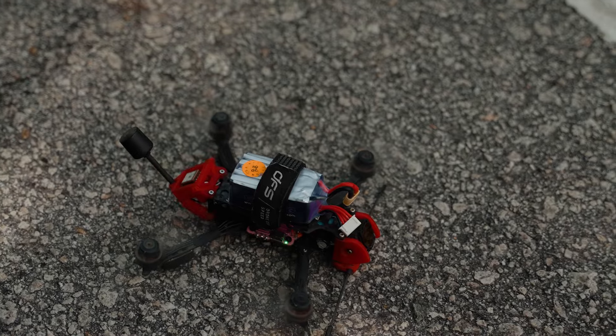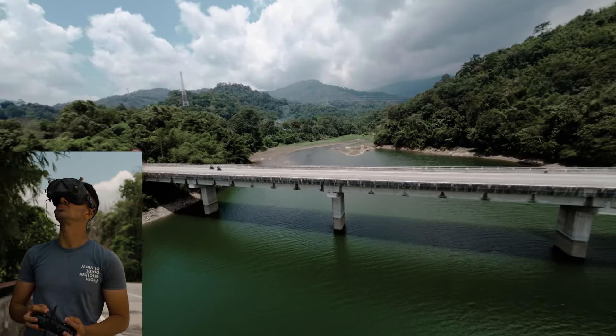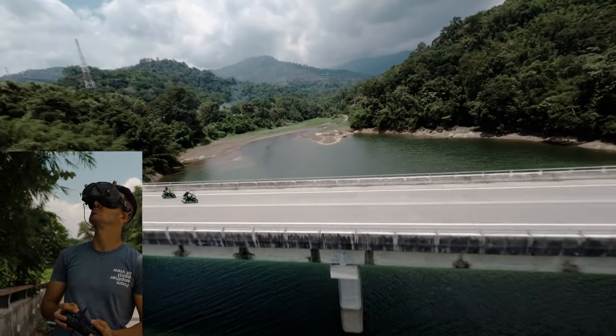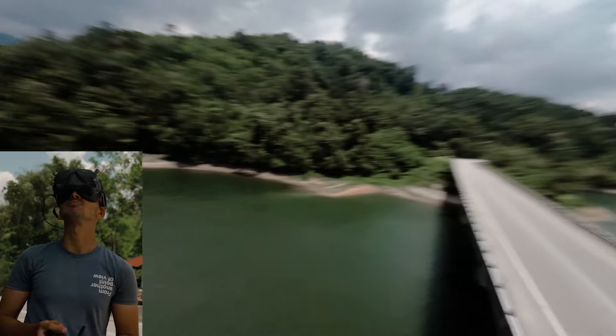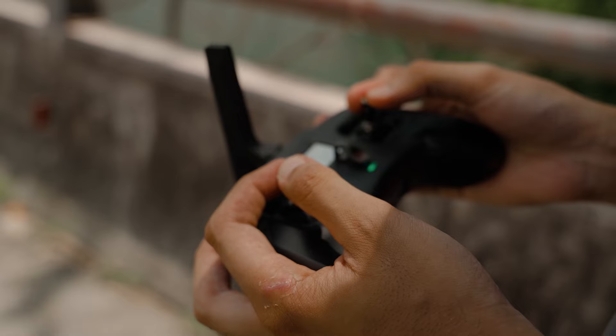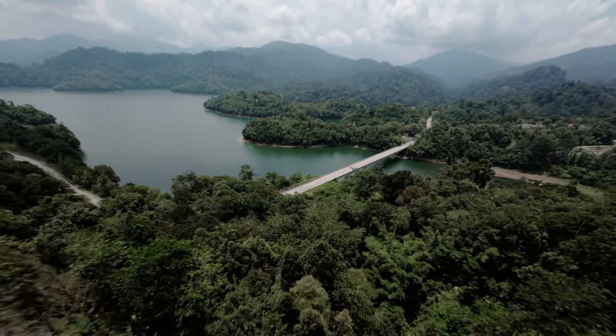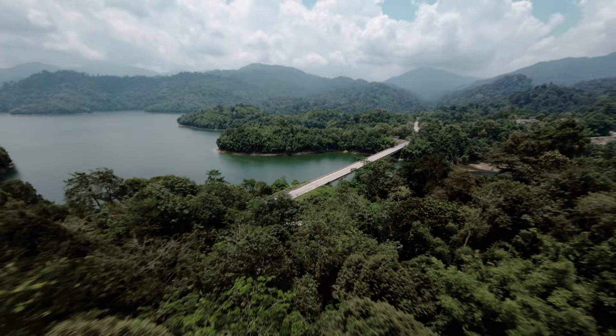Flying my long-range 4-inch to get those beautiful cinematic shots — that's why I love this drone, because it's a good all-rounder, just not as fast. We ended the shoot with a beautiful shot surfing over the trees, and that was really satisfying.